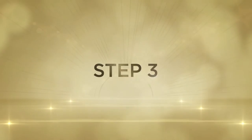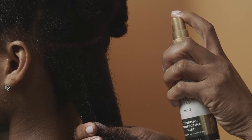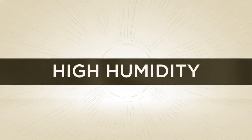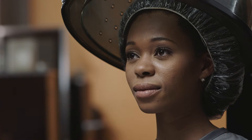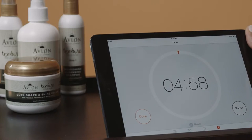Now you're ready for Step 3, Thermal Protecting Mist. The Phytonutrient Base Thermal Protecting Mist is a leave-in conditioner that helps shield the hair against high humidity and heat damage. Lightly spray damp hair and place the client under the dryer for 5 minutes for additional conditioning benefits.